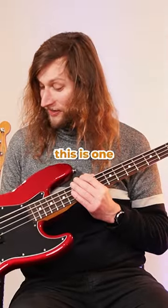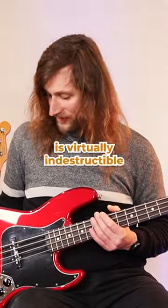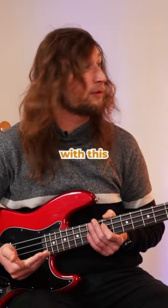Actually, this is one of the basses that I use more than any of the others. This instrument is virtually indestructible. One of the things I love about Fenders is that they don't tend to break — apart from my five-string that's in hospital. There's nothing that can go wrong with this.